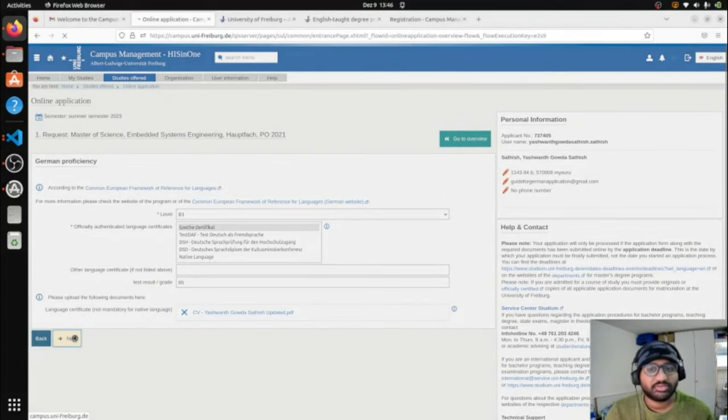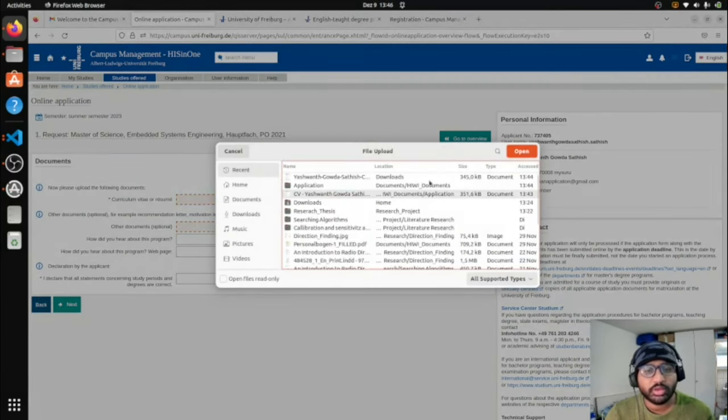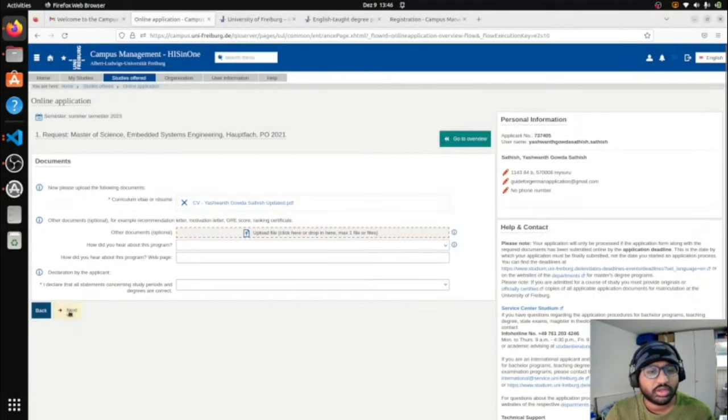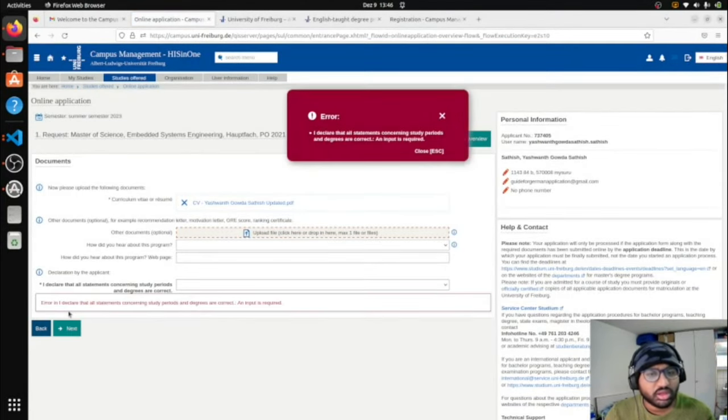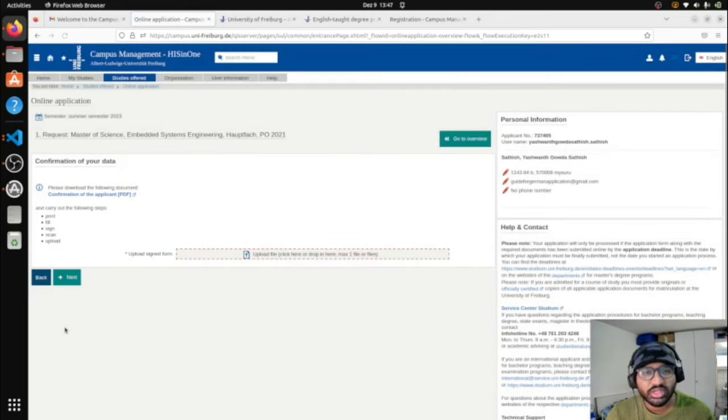Now upload your Curriculum Vitae and other supporting documents. The 'other documents' section is where you can upload transcripts, co-curricular certificates, work experience letters, recommendation letters, and anything else relevant. Upload your CV under the curriculum vitae section. I got an error because I hadn't checked 'I declare the study program information is correct' — tick that, then click Next. All documents are now done — this part was easy and straightforward.